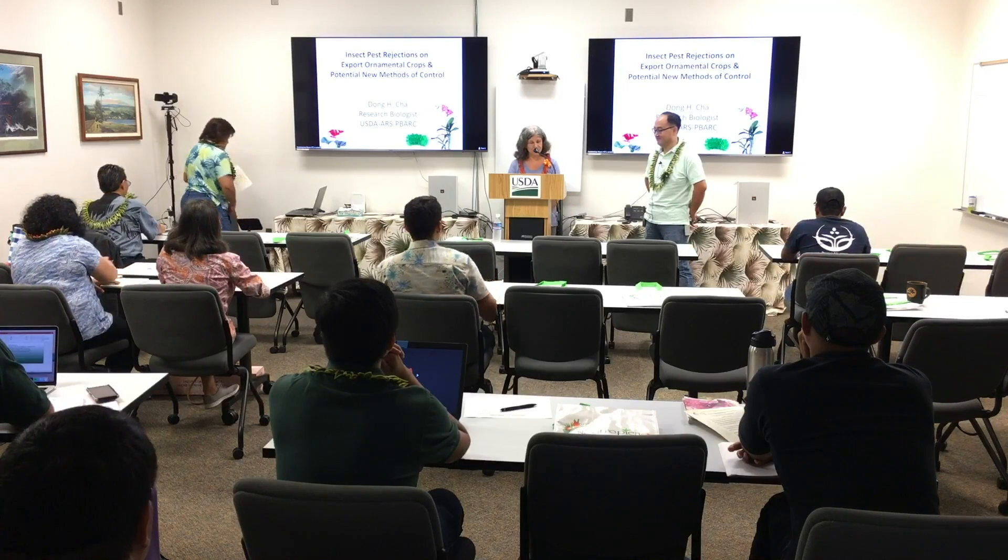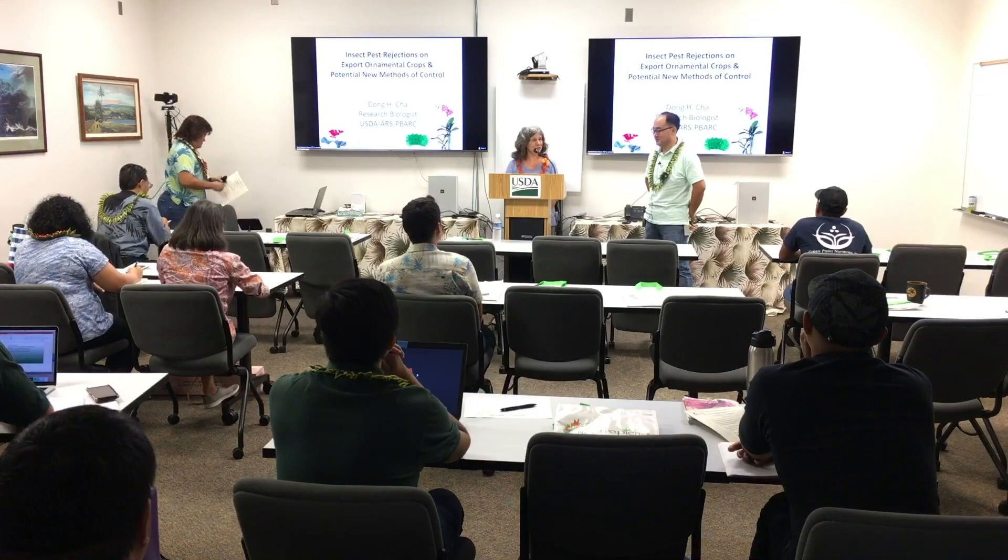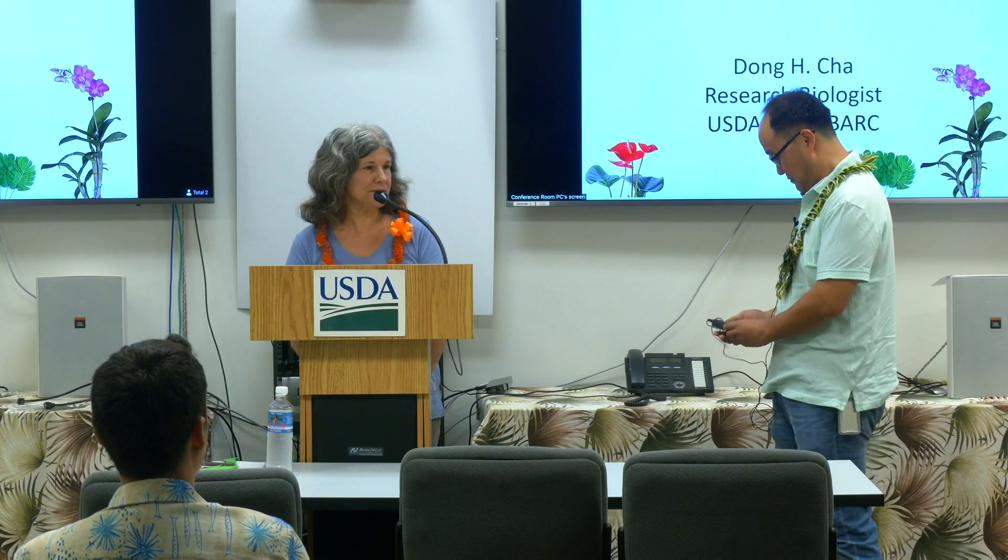His bachelor's and master's were at Seoul National University, but he got his PhD in forest resources from Penn State University. He brings a plant background to entomology, which is really great for us.